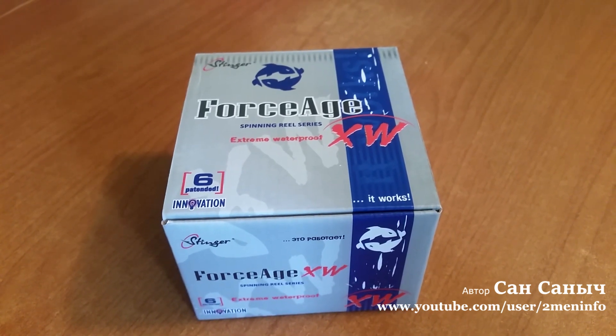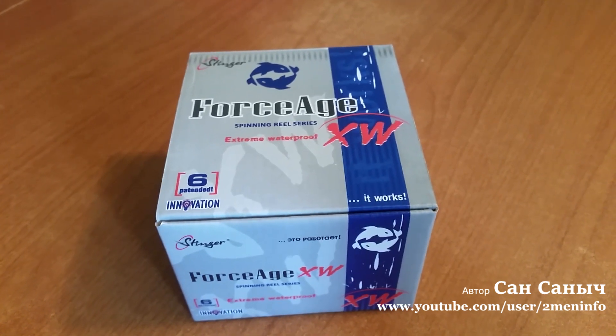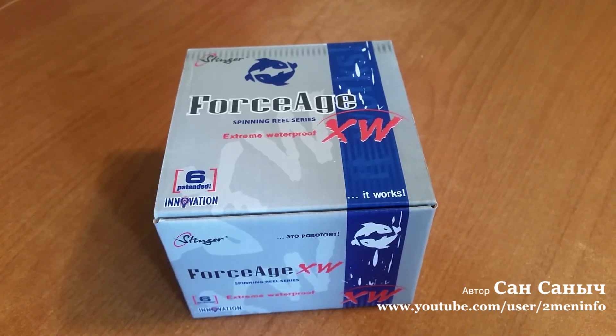И теперь на моём китайском спиннинге — копия Фаворита, флагмана нового — стоит вот эта катушечка. Намотан шнур сейчас 0,08 мм. Сейчас тестируем и катушку, и шнурок.